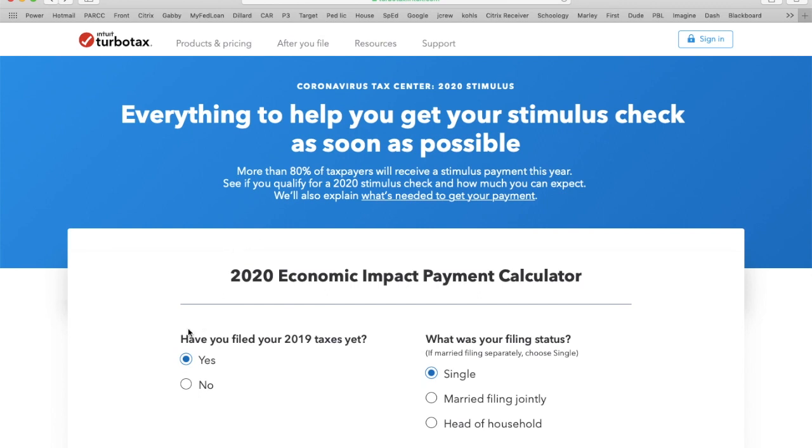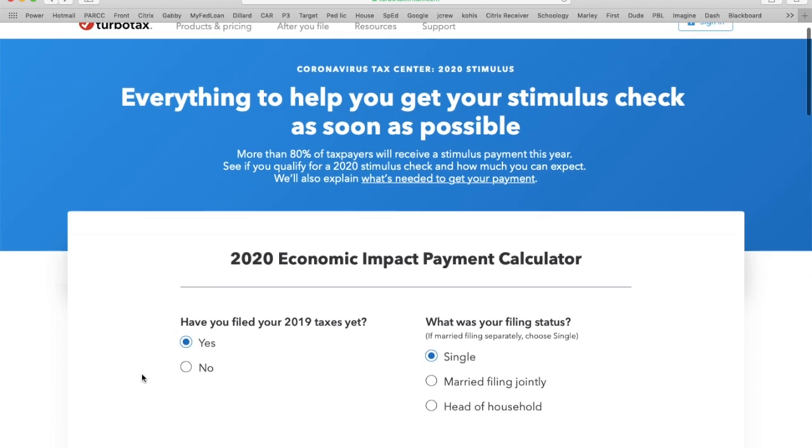You'll go to this link — TurboTax has set up a partnership with the IRS to start collecting information so they can send out the stimulus checks, or the economic impact payment.